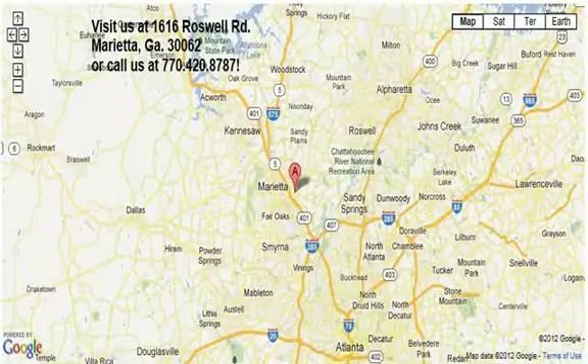We're at 1616 Roswell Road in Marietta. Thanks for watching.